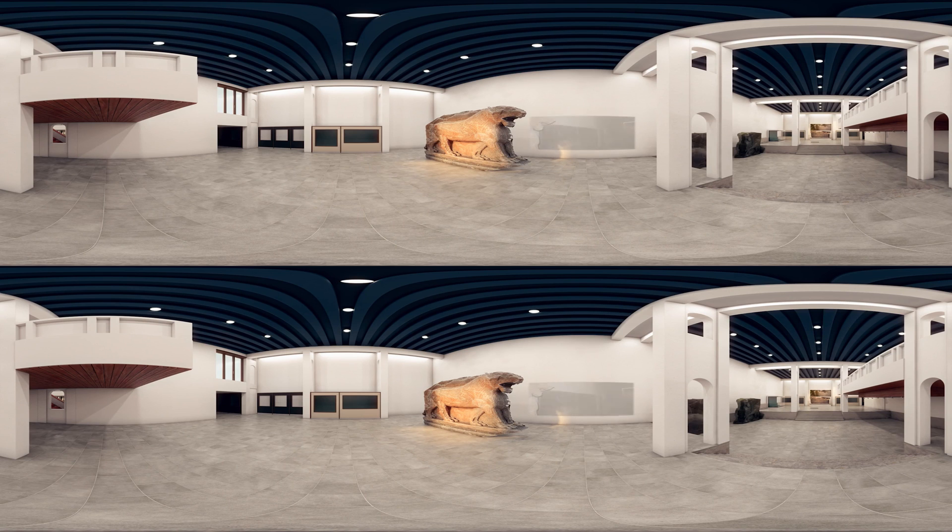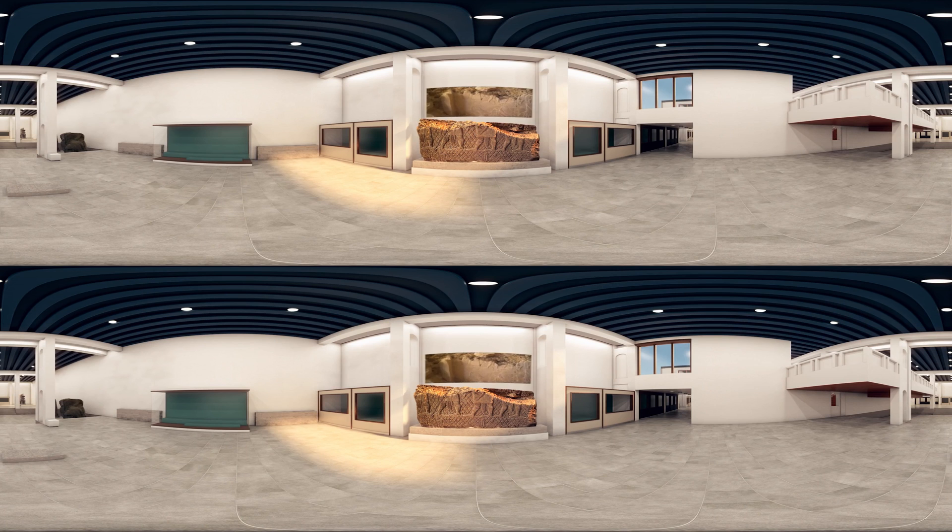Photogrammetry is a technique for creating three-dimensional models using photographs taken from different angles. It's becoming a common tool for the preservation of cultural heritage. One of the main challenges and achievements of Project Mosul is its use of crowd-sourced images taken by different people at different times that were not intended to be used for photogrammetry. In the case of the wall relief you see here, video stills were used to reconstruct the artefact.